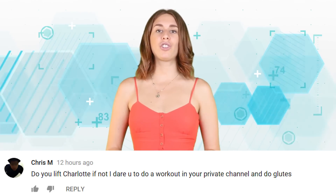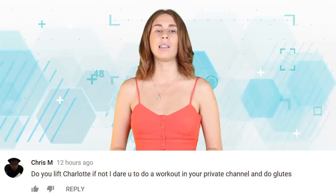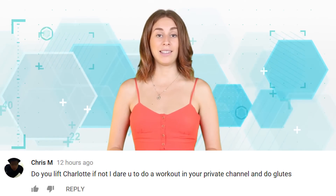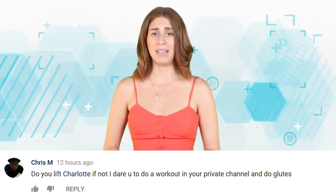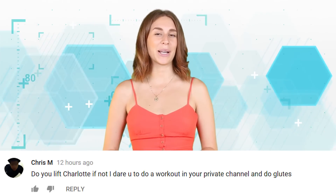Chris M asks: 'Do you lift, Charlotte? If not, I dare you to do a workout on your private channel and do glutes.' I do lift actually. I've been going to the gym every day for the last two months and none of you have noticed. Maybe because you haven't seen my guns. I'm pretty sure you just want me to film myself doing glutes so you can lick my butt. Not gonna happen.